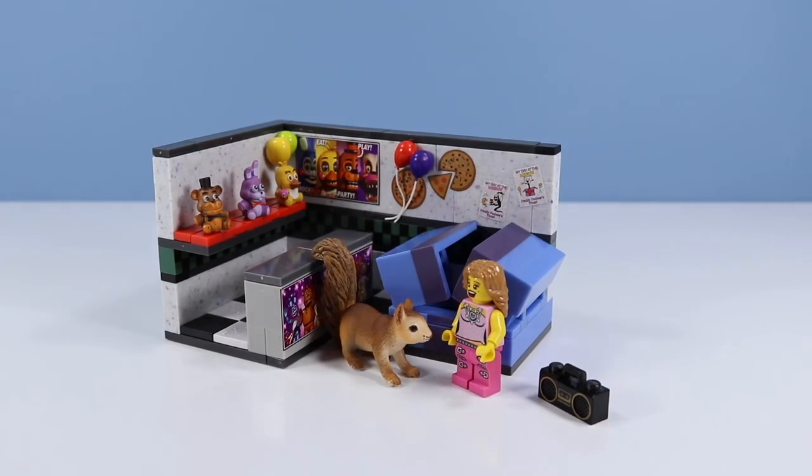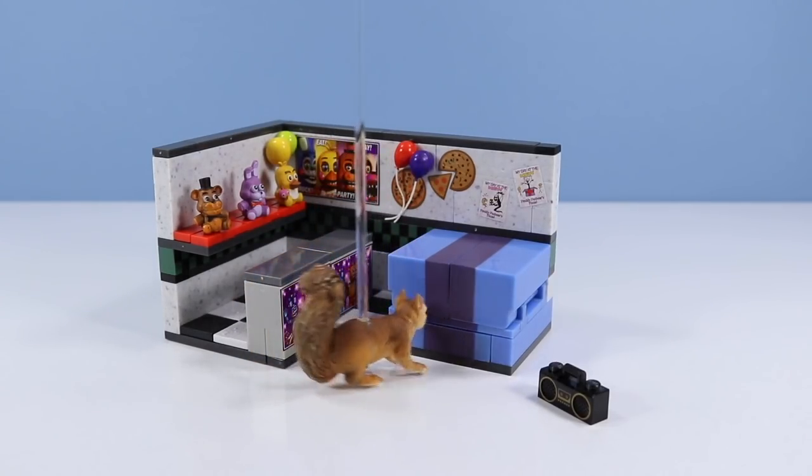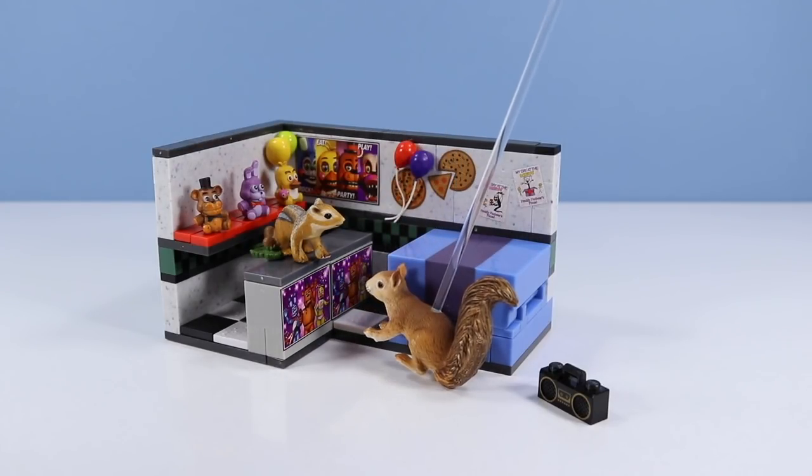Did you hear something? Pop star, no! What's that? Tiny chipmunk?